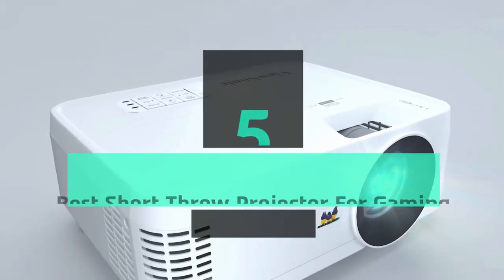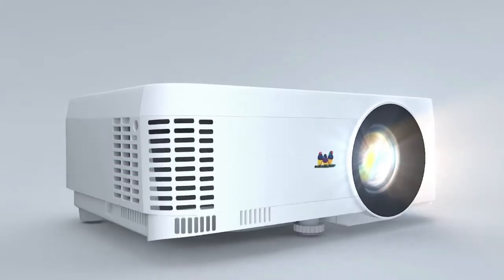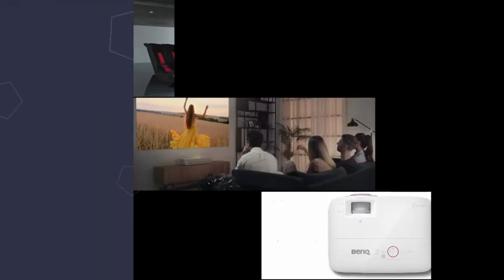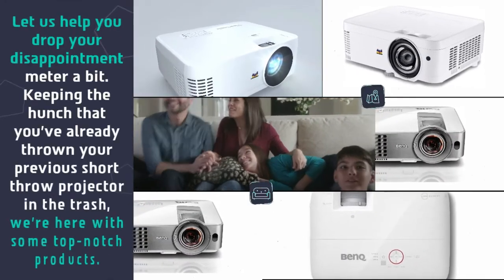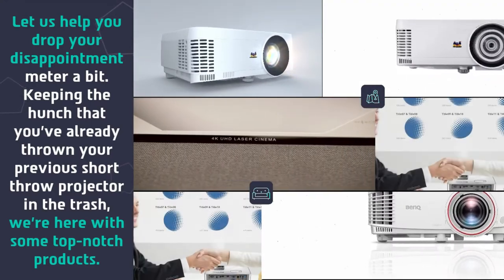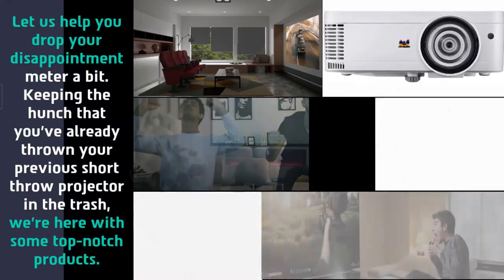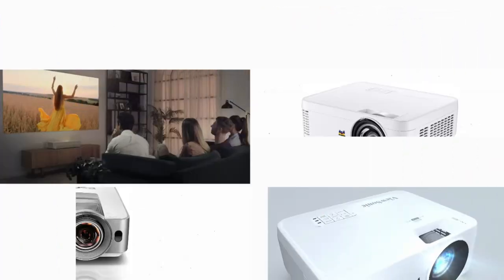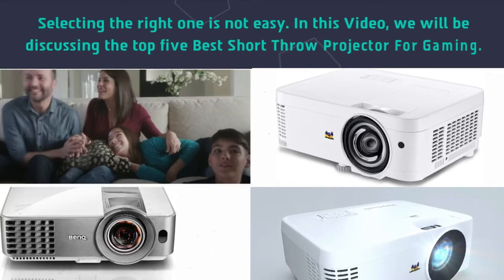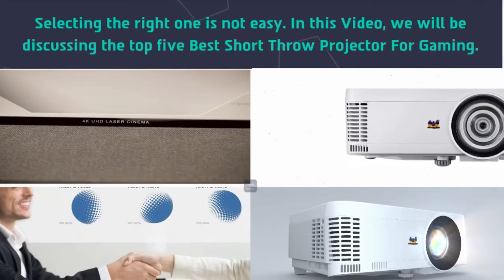Hey guys and girls, in this video we are going to take a look at the top 5 best short throw projectors for gaming. Let us help you drop your disappointment meter a bit. Keeping the hunch that you've already thrown your previous short throw projector in the trash, we're here with some top-notch products. Selecting the right one is not easy.